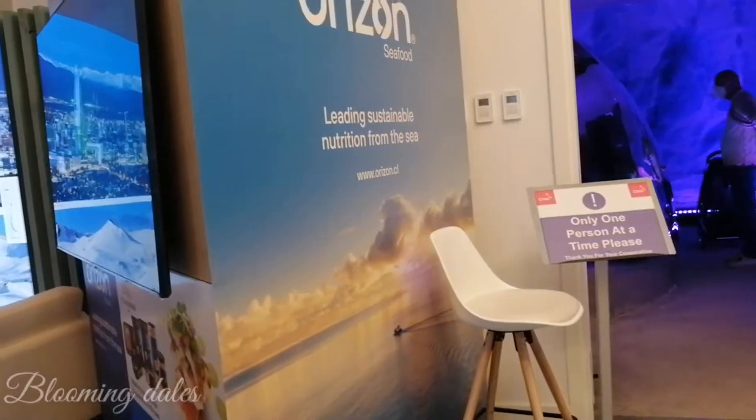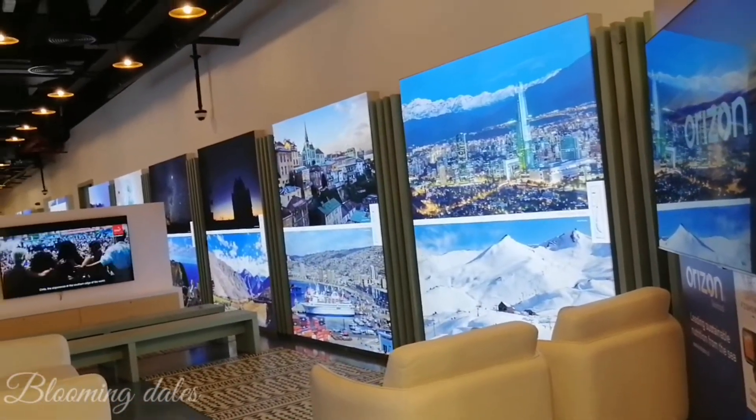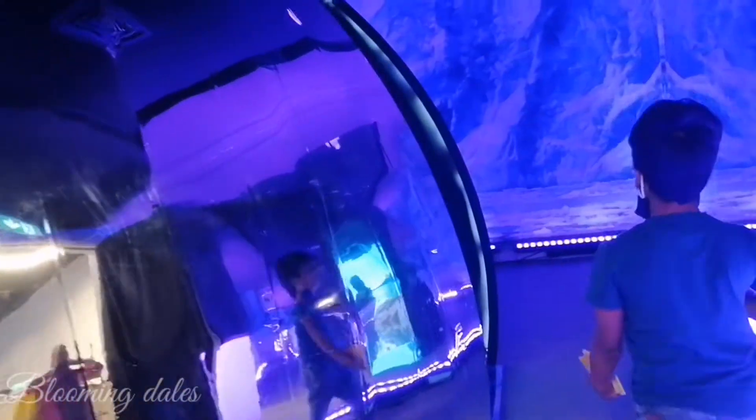An interactive journey to the end of the world — no matter your age, you will be able to enjoy the various activities and explore the different exhibits. Chile: creating the future. Discover what Chile is like, our culture, what we have to offer to the world, and the different areas of development.